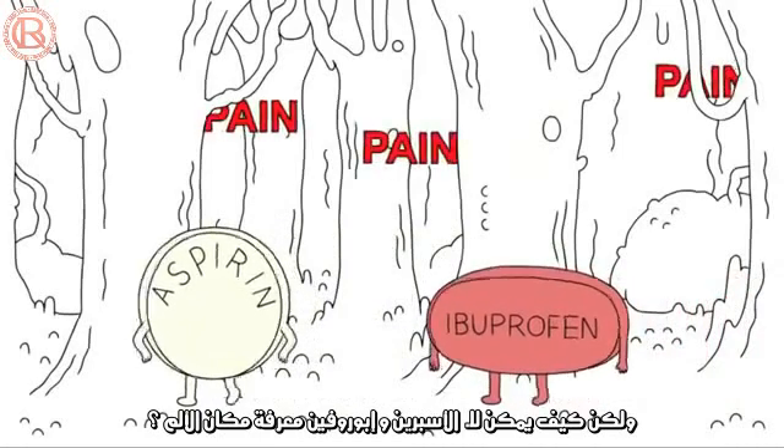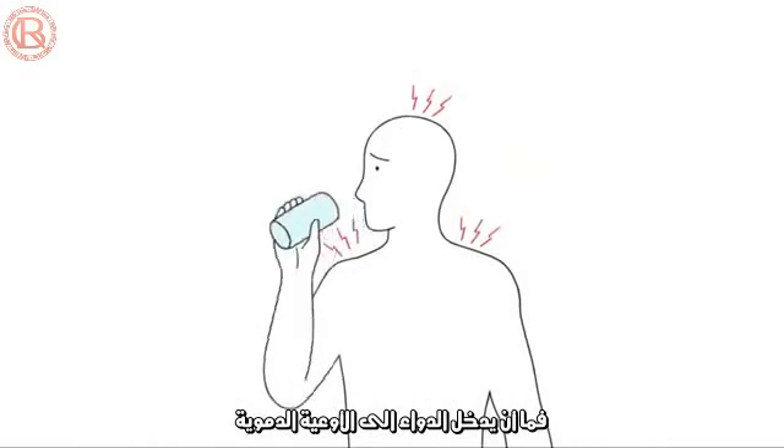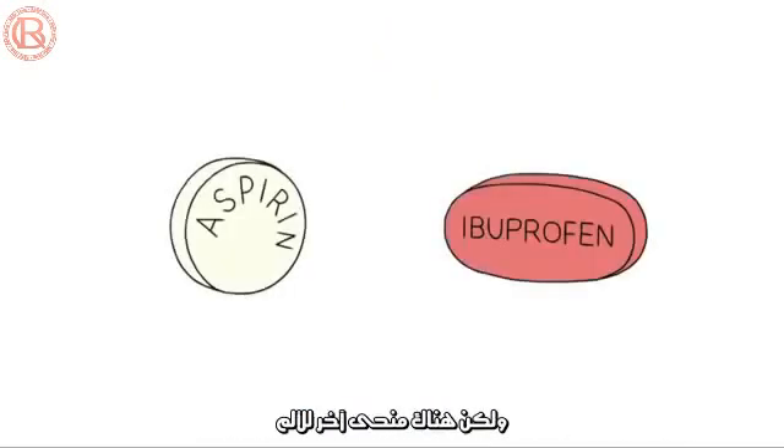But how do aspirin and ibuprofen know where the pain is? Well, they don't. Once the drugs are in your bloodstream, they are carried throughout your body and they go to painful areas just the same as normal ones. So, that's how aspirin and ibuprofen work.